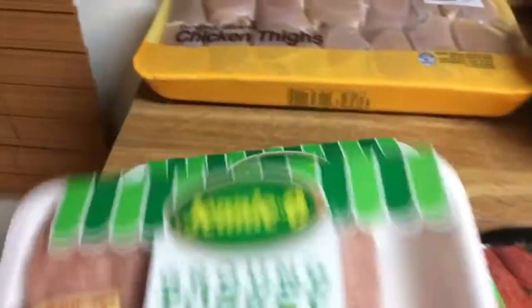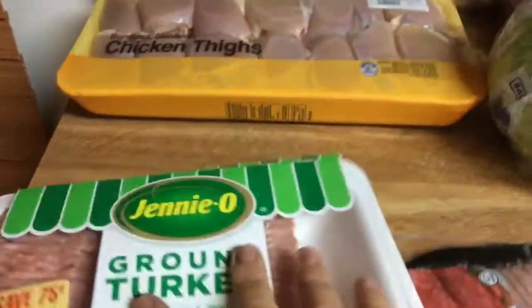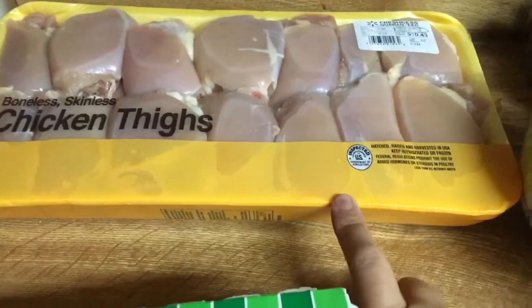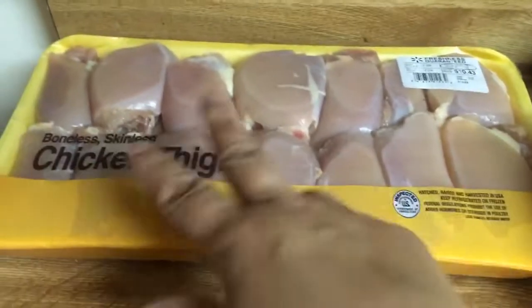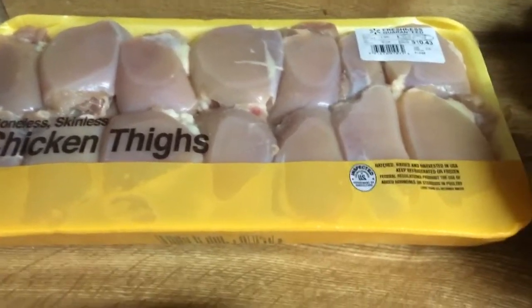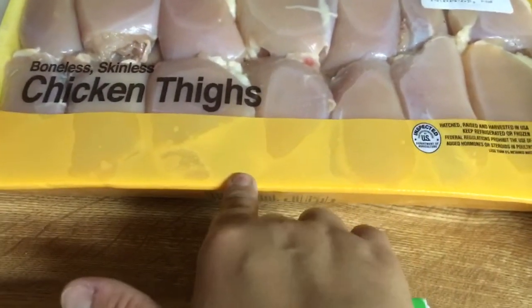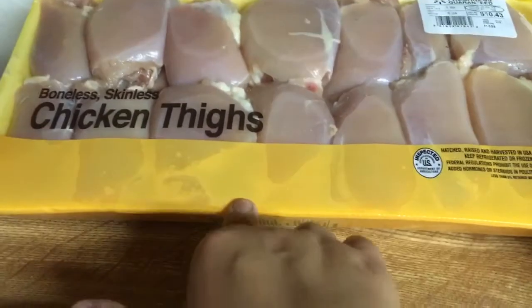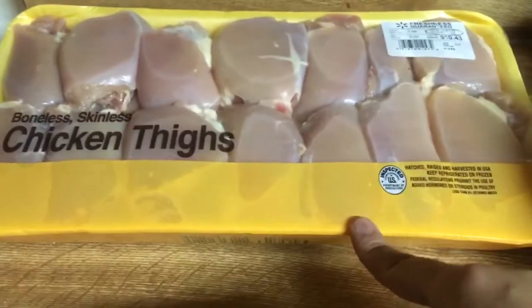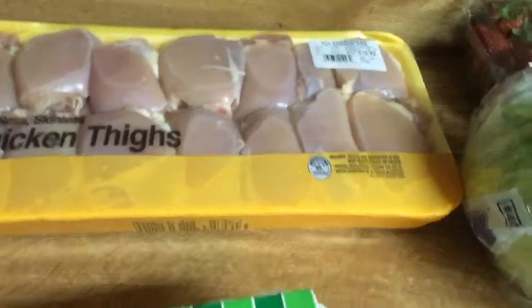For meat this week, I bought two pounds of ground turkey, and then I bought five pounds of boneless, skinless chicken thighs. I'm going to divide this up and get five meals out of this. I paid $10.43 for the convenience of no bones and no skin. Had I done it myself, I would have paid $5 for this, but I wanted the convenience, so it was a little extra.